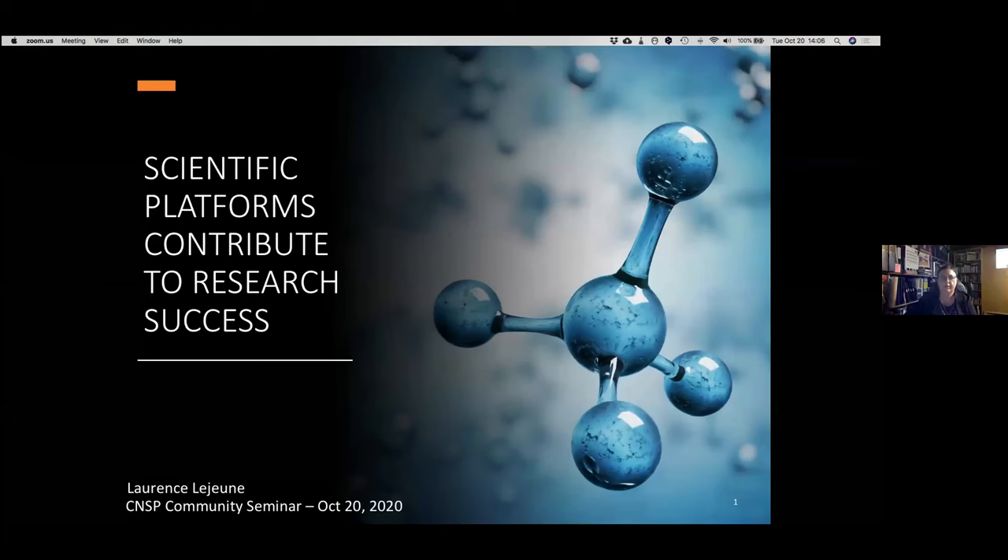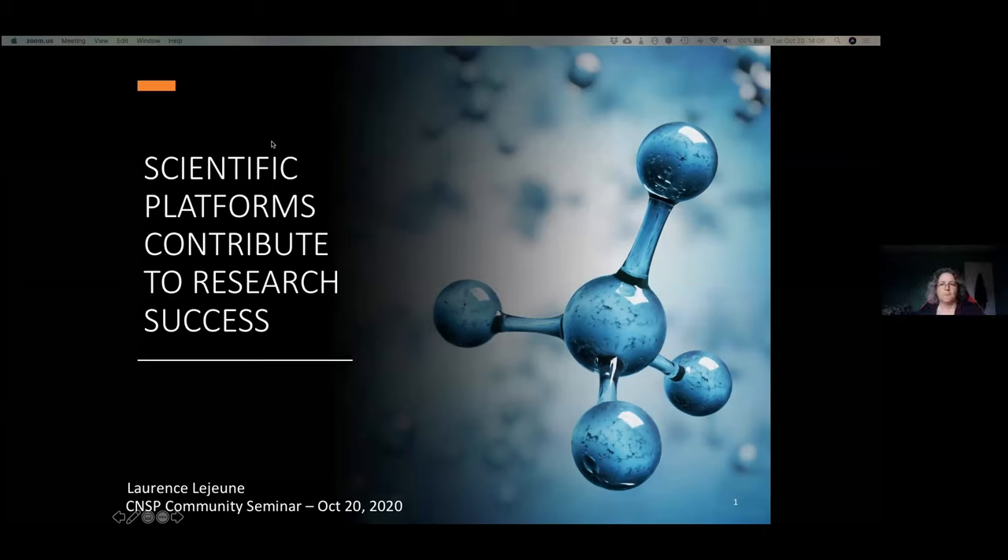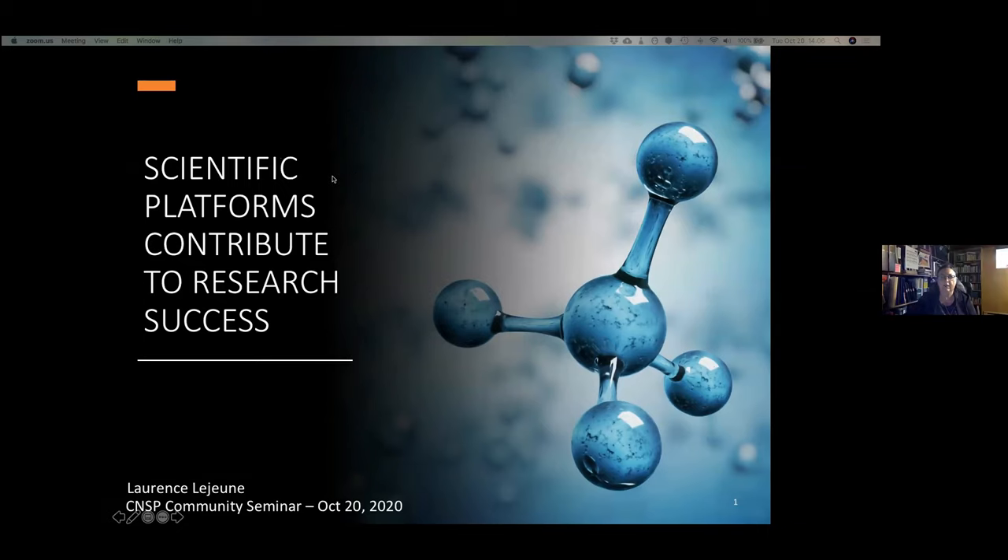Hello everyone, thanks for being here today. I'm very excited to be with you, showing the results of a good year of work for our team. This work was funded by NSERC and was aimed at understanding how scientific platforms contribute to research success.